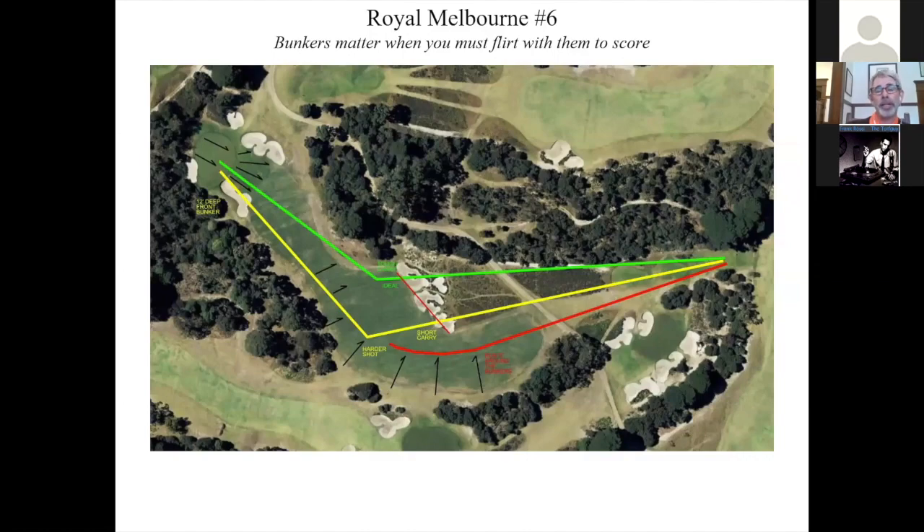What you're trying to do — if you're looking to make things more efficient — is try to make your bunkers matter more. The definition of a great bunker is one that you have to flirt with to score better. The sixth at Royal Melbourne: if you play tight to the fairway bunkers on the right and can make the carry, you get a good look at the green. The further you get away from the bunkering, you face the most diabolical bunker — the front left, about 10 to 12 feet deep, everything runs to the bottom. You need to flirt with something in order to score — that's how you pare back your bunkers. Every other bunker is less relevant than those.